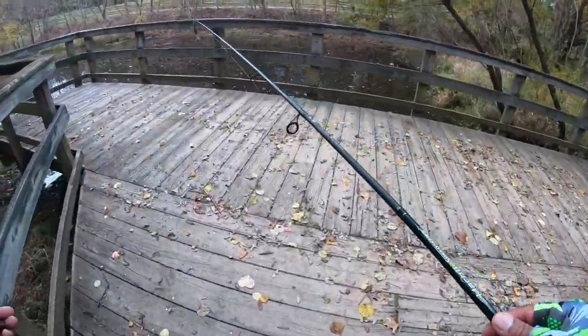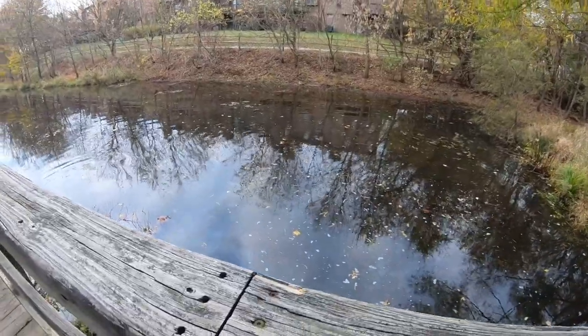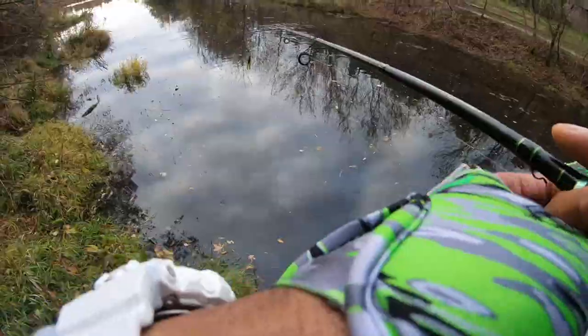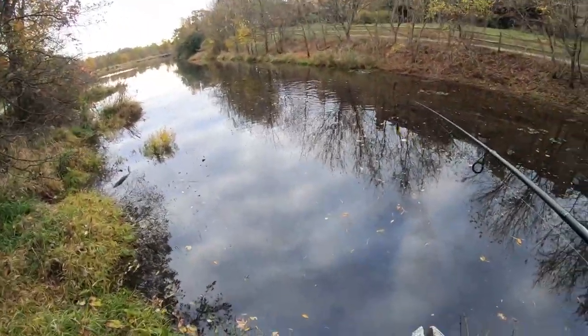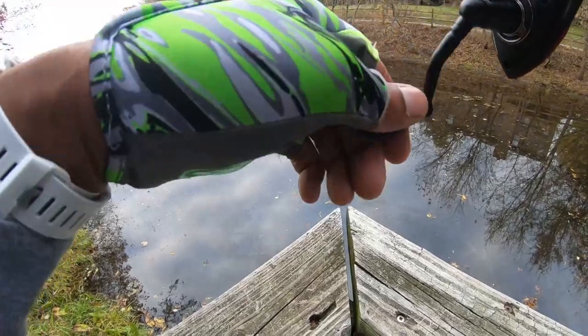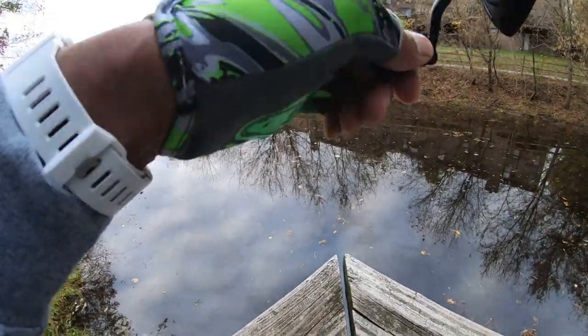Moving water — I can see to the bottom, only about a foot deep right here. Lots of little things moving around, not sure what they are. Going to toss in there and swim this bandito bug across the surface.